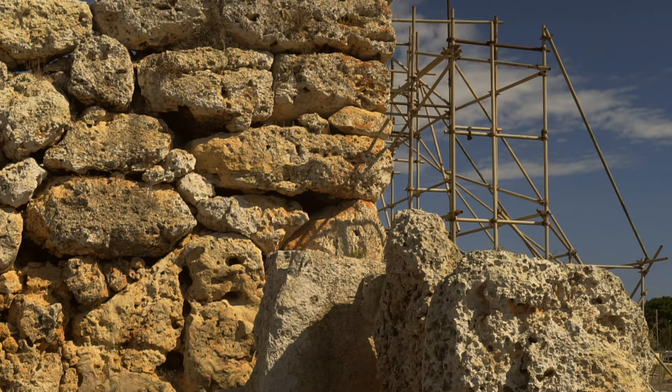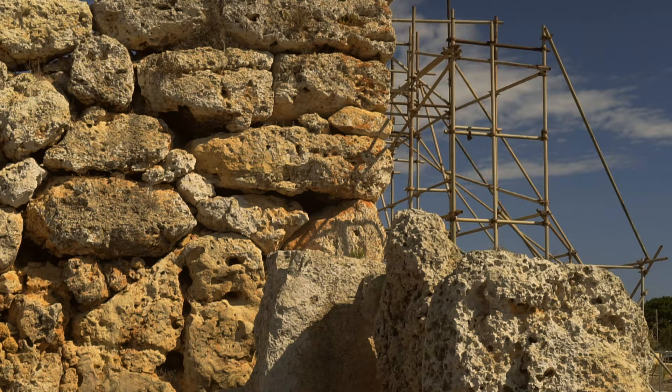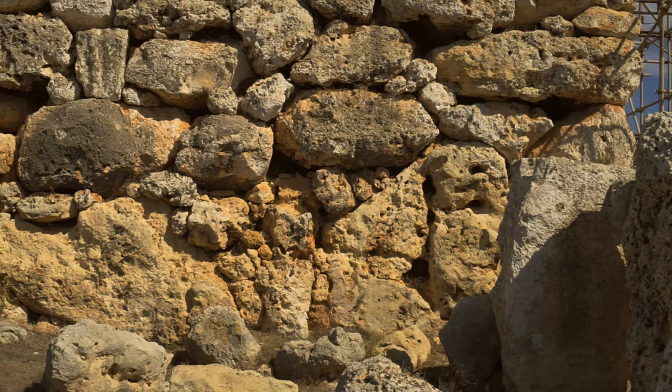It's over a thousand years older than the Great Pyramid of Giza. This is certainly the oldest building I've ever visited.